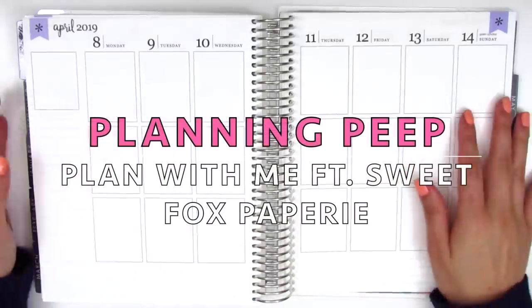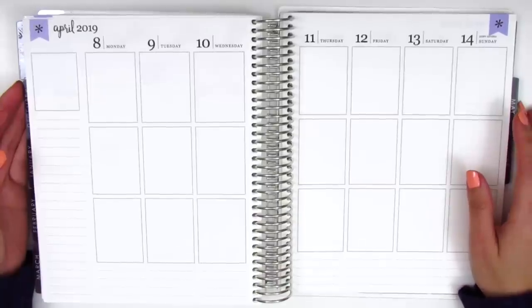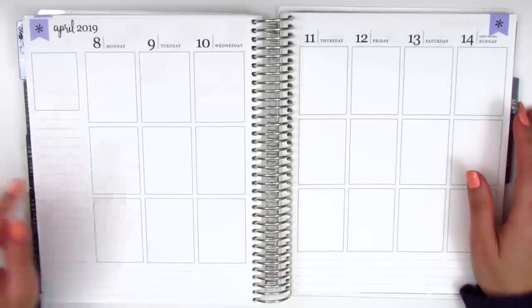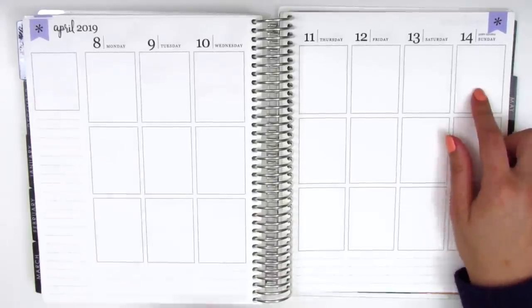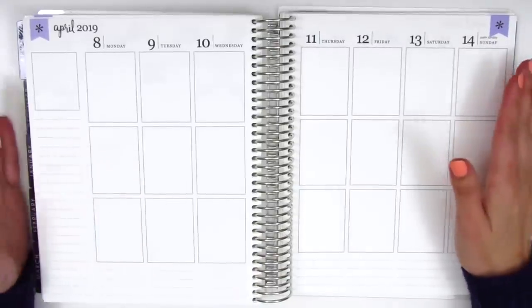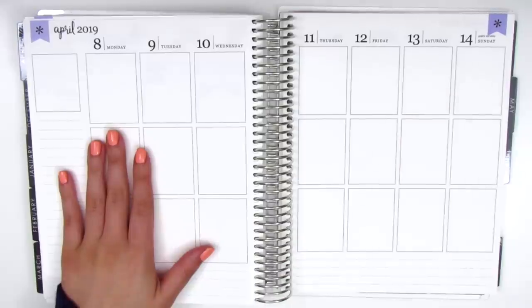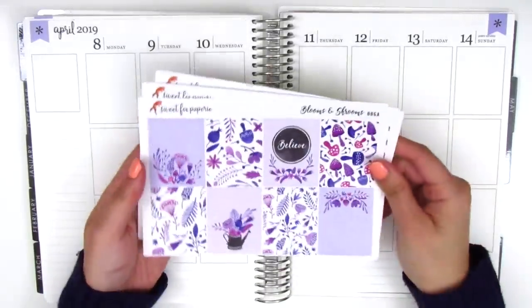Hi everyone, this is Sheri from Planning Peep and welcome back to my channel. Today I'll be doing my memory spread for the week of April 8th through April 14th, and for this week I have a really gorgeous kit that I think is so perfect for April when I purchased it — I was already planning to use it this month, and it's from Sweet Fox Papery.